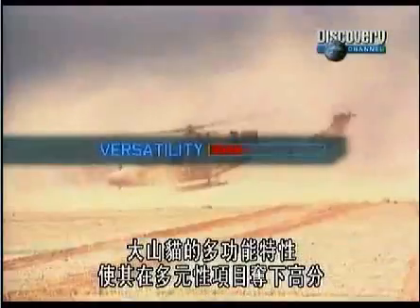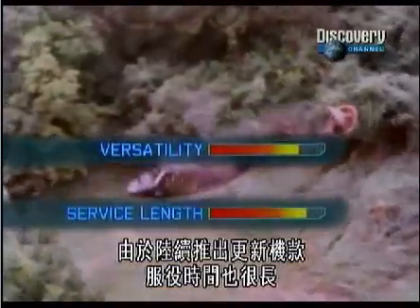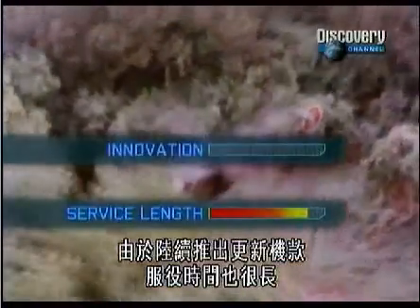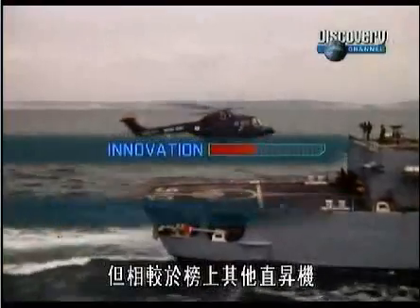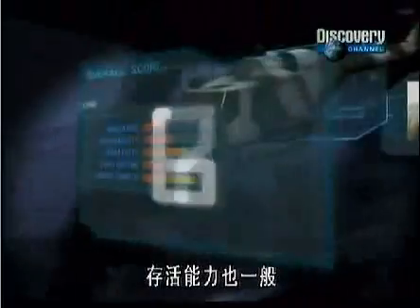The Lynx's ability to multitask gives it high versatility. With new versions in the pipeline, service length is also good. But compared to other helicopters in this list, the Lynx is low in innovation and has average survivability, making this the 8th best chopper in our top 10.